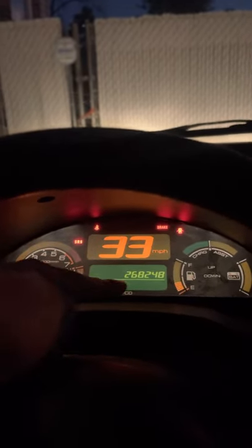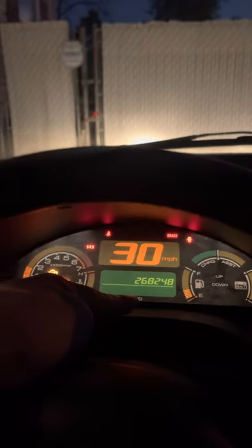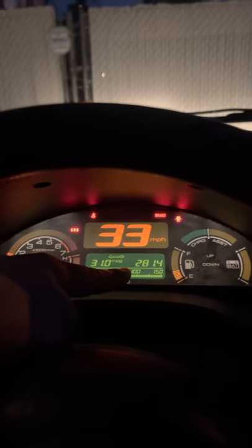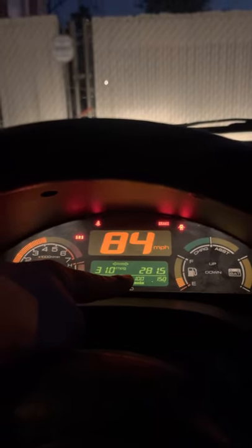And if you pay attention to the miles, they're actually changing. It's showing up on my odometer. This is the trip-o-meter: 281.4. Let's speed up — 281.5.